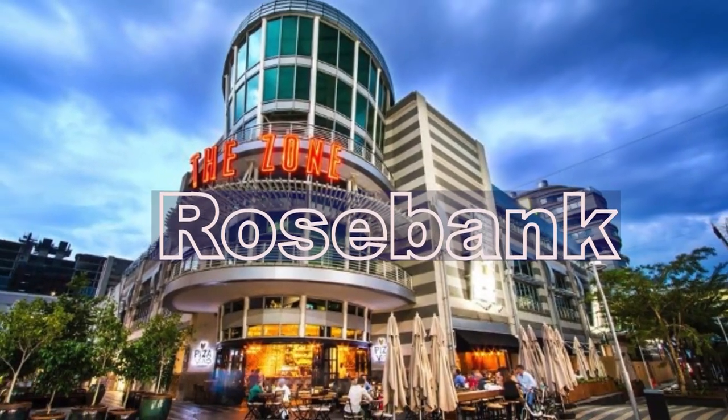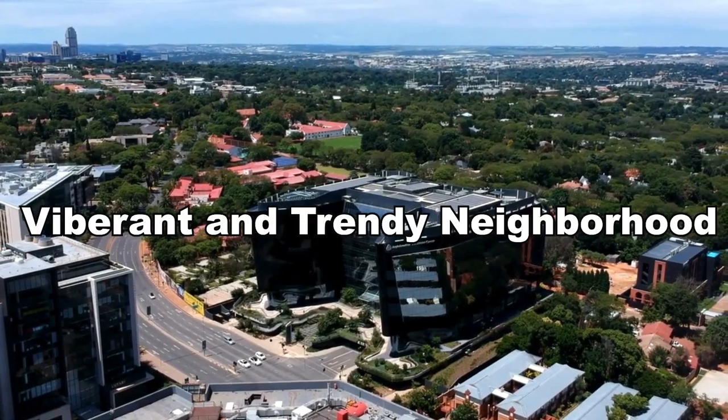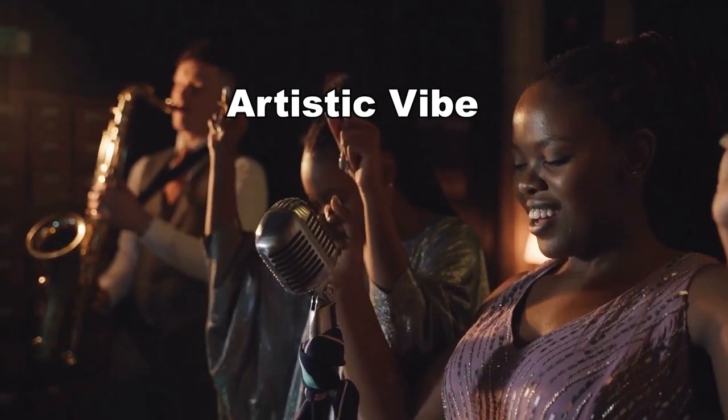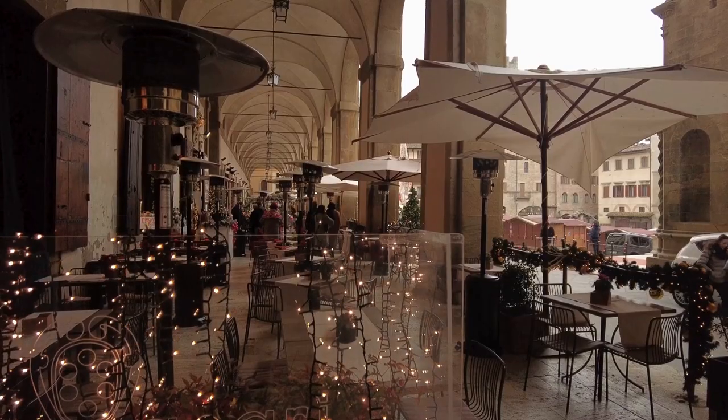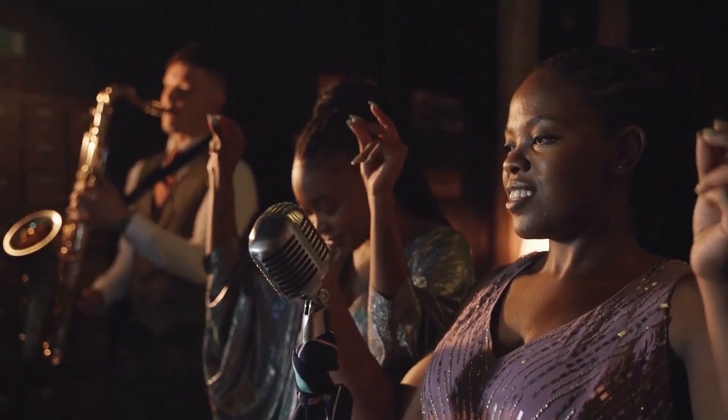Next up, Rosebank — a vibrant and trendy neighborhood known for its artistic vibe and dynamic commercial activities. Rosebank is a favorite among young professionals and creatives, offering a blend of residential and commercial spaces. With chic cafes, art galleries and cultural hotspots, Rosebank provides a unique urban experience.